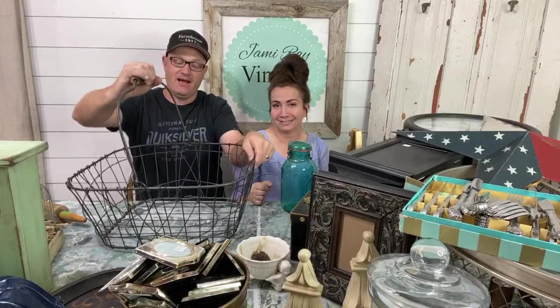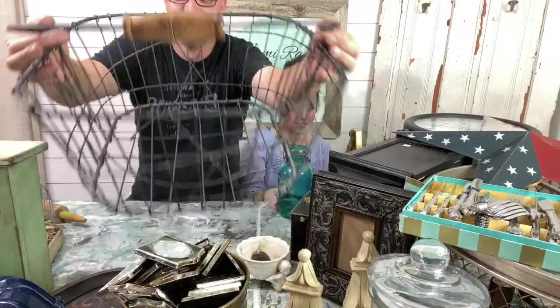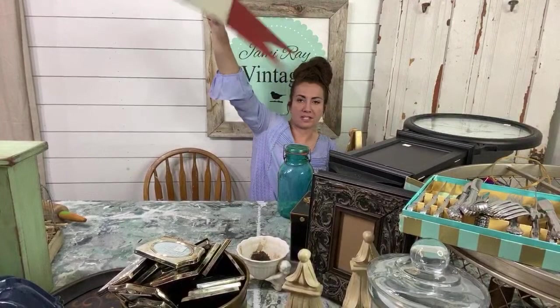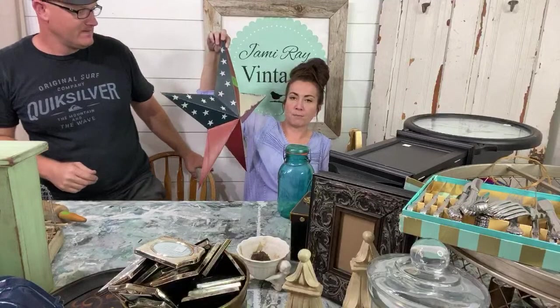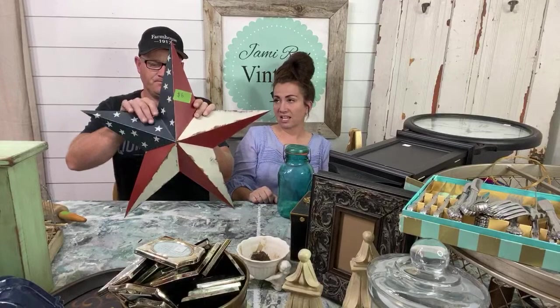The coolest thing about this basket is the wooden handle — that's like a baby car seat basket. And this big star: July 4th is coming up and so is Labor Day, so it's very Americana all summer. I'm going to do an Americana display. She had this big star for $6 and we'll sell it for probably like $13 or $14 in the shop. I just like it as is, so it'll go in my Americana display.